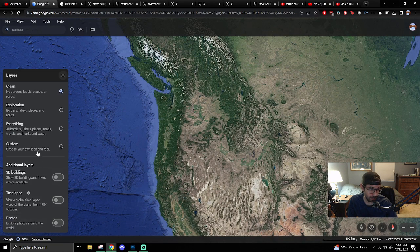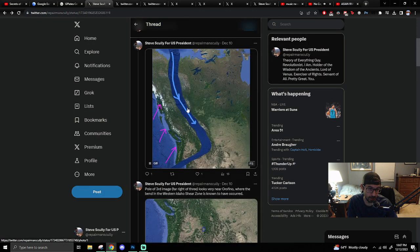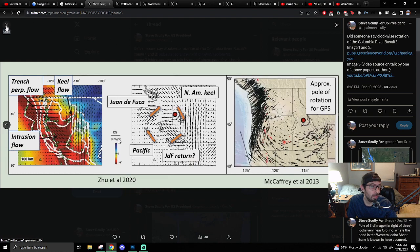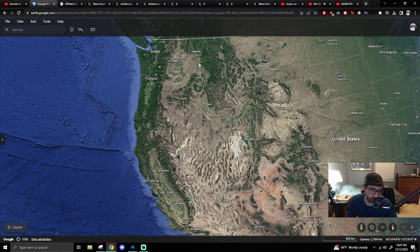So this area — down to the Nevada border — is rotating, and it's rotating clockwise. Then I came across a paper showing counterclockwise block rotation in north Nevada. So here's clockwise rotation, and then counterclockwise rotation in north Nevada. And then another paper says clockwise rotation of the western Mojave Desert — which is in southern Nevada and into California.